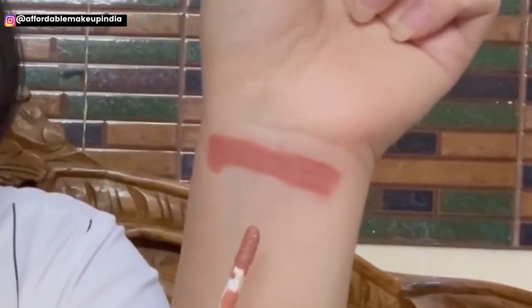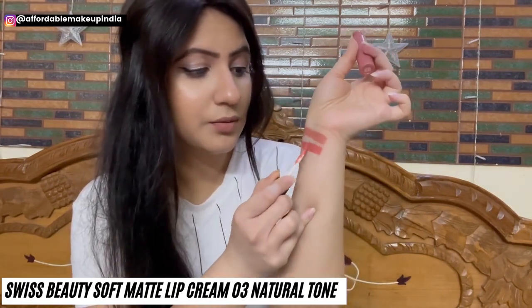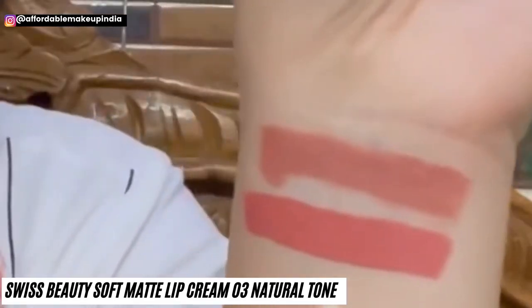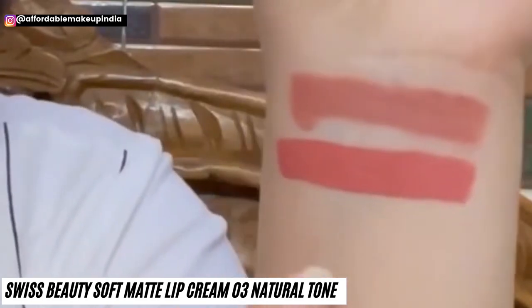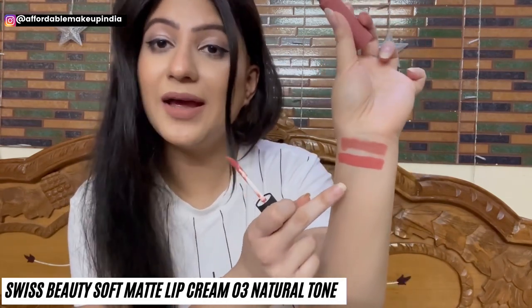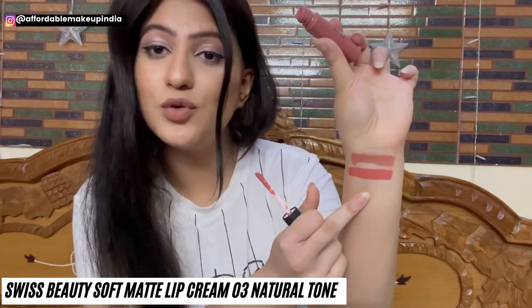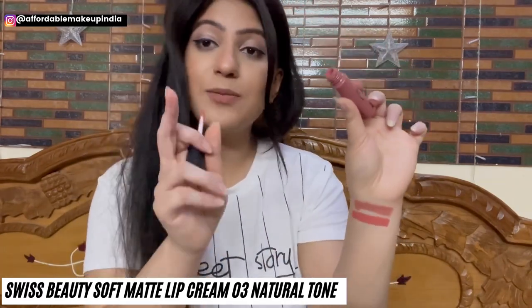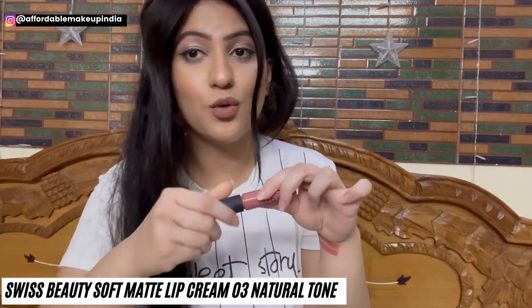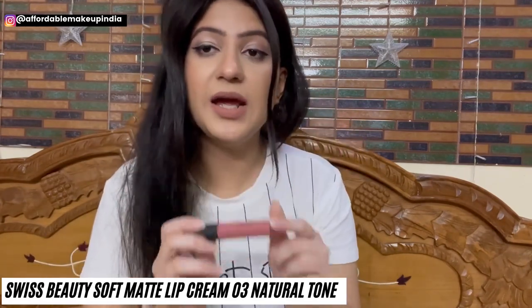Next is Swiss Beauty Soft Matte Lip Cream in shade 03, Natural Tone. It is a little more on the peachy side with light coral undertones — also a nude. For people who like a peachy undertone but want something warm and neutral, this is beautiful. It won't wash out your skin. If you want to see lip swatches, I'll provide a link in the description box where you can see shades 1–24. The price is only Rs. 199, very affordable for such high quality.